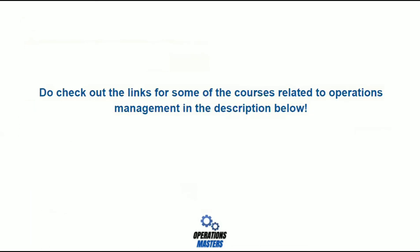I hope you got some clarity regarding which courses and certifications to go for related to operations management. Do check out the links for some of the courses in the description below. For more such content, do like, share, and subscribe to Operations Masters. Thank you very much.